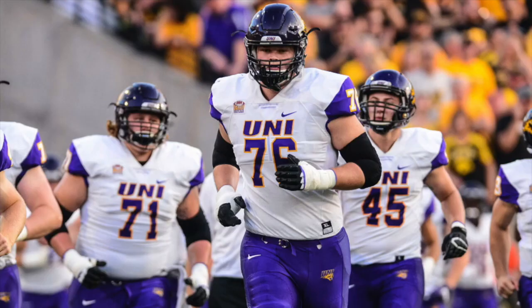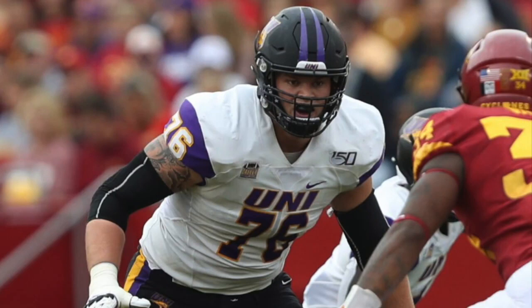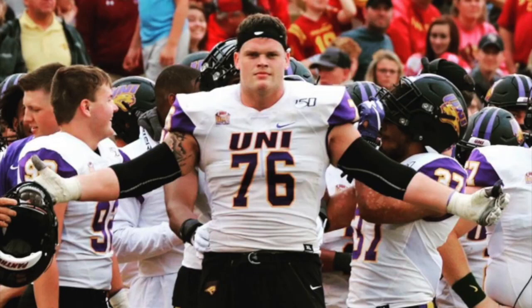Welcome everybody to the film room. I'm Brian Johannes, and on this episode I'm going to take a look at a small school offensive tackle in Northern Iowa's Spencer Brown. I'm going to look at the tape and show you different plays and clips to highlight and illustrate the type of prospect Spencer Brown is, where he could translate, what his potential is, and where he might go in the 2021 NFL Draft.